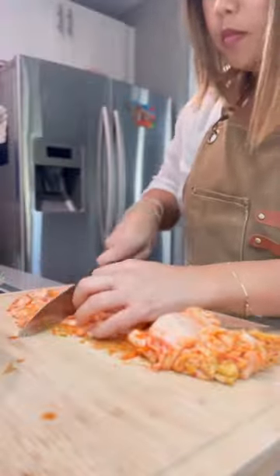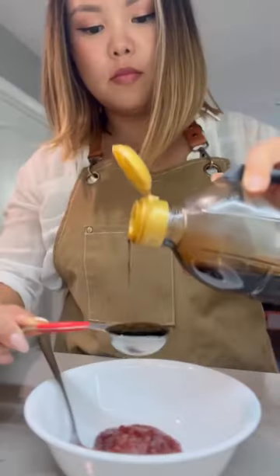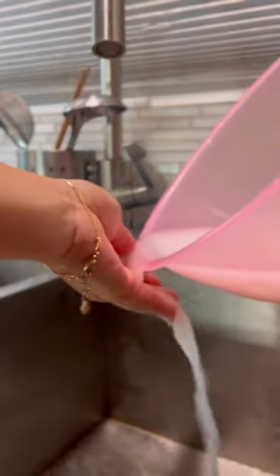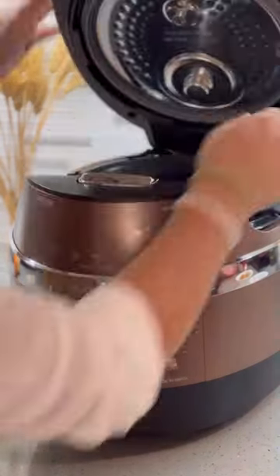To the rice cooker, I add rice, kimchi, kimchi juice, gochujang, soy sauce, sugar, black pepper, and water. I just throw everything into my rice cooker and let it do its job.